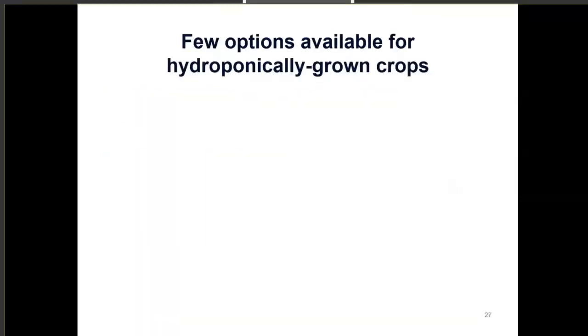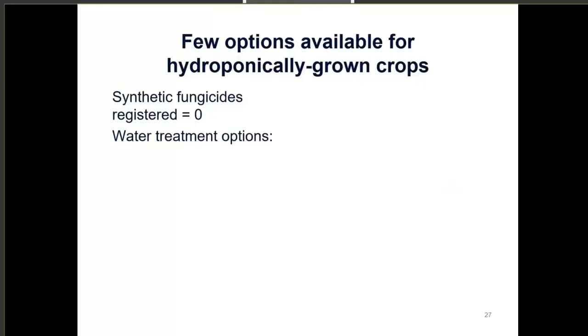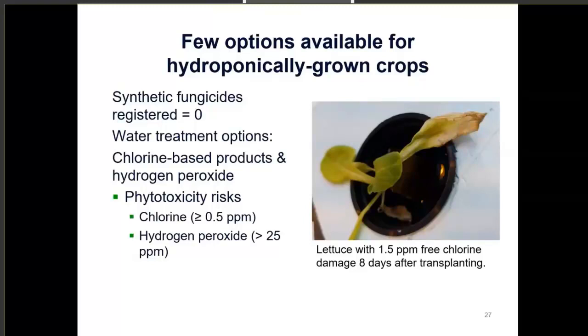There are really only a few treatment options available for hydroponically grown crops. Synthetic fungicides registered for use: currently zero. Water treatment options include ozone and UV, and you can also use chlorine-based products or hydrogen peroxide, but these have really high phytotoxicity risks. Our lab trials showed that free chlorine at 0.5 parts per million or higher in the nutrient solution actually caused phytotoxicity in lettuce. Research on hydrogen peroxide above 25 parts per million sprayed on foliage also caused phytotoxicity.